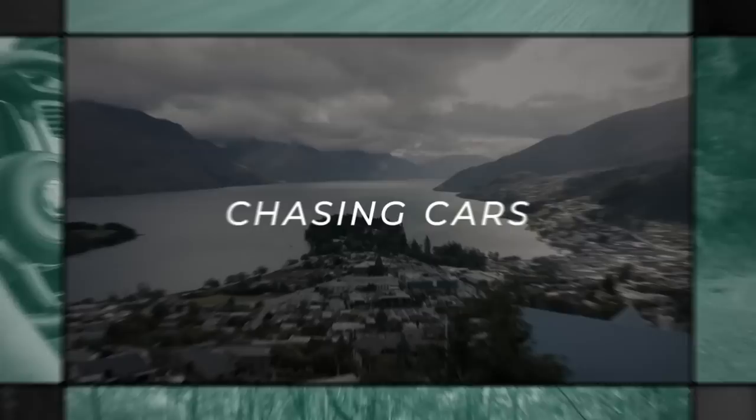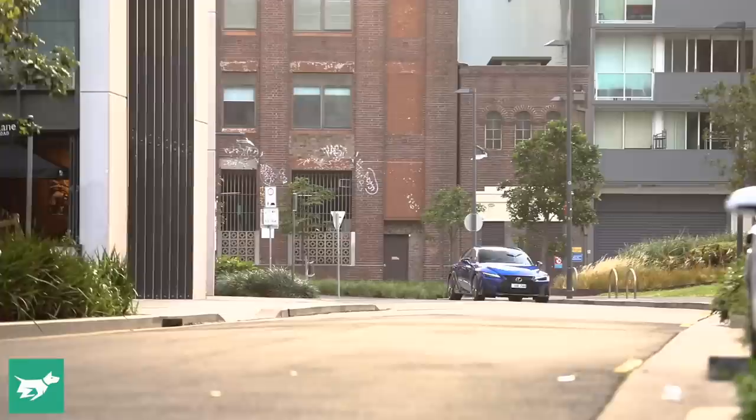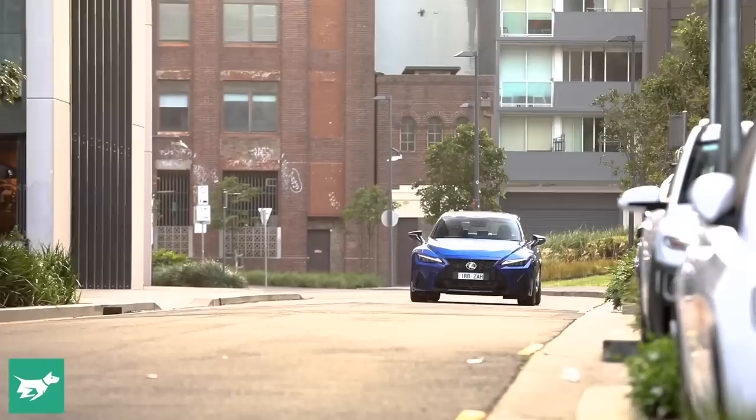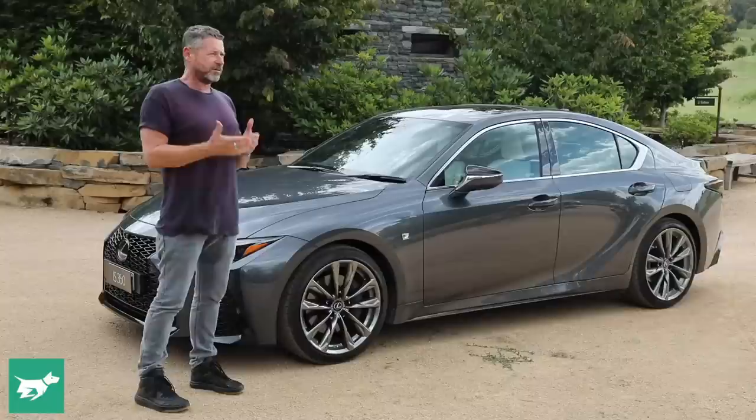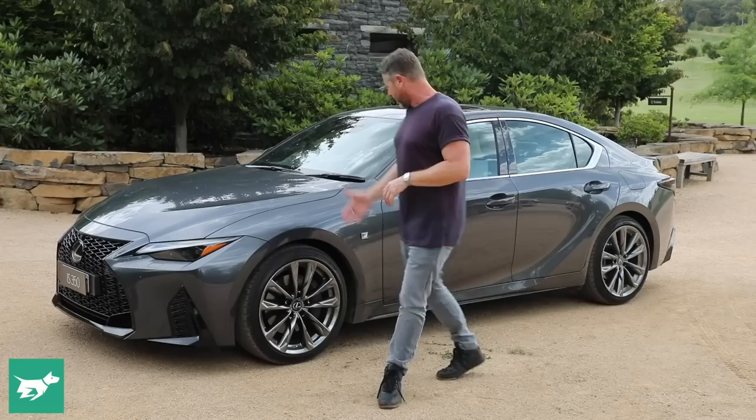The front and rear tracks are much wider — the body has only grown by 30 millimeters, but the front track is 45 millimeters wider and the back is 50 millimeters wider. You can feel that stance when you drive it, and you can see it visually. It really takes what was almost a fleet-looking older generation IS to something that has a lot more muscularity about it.